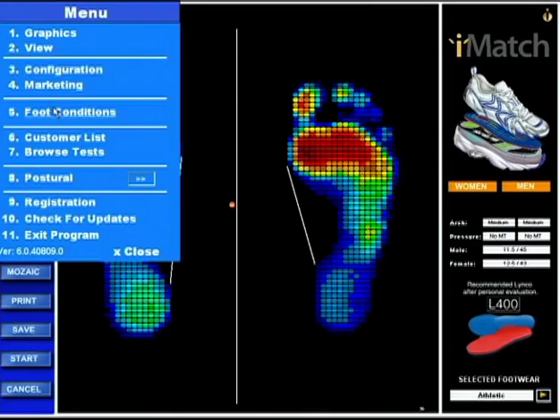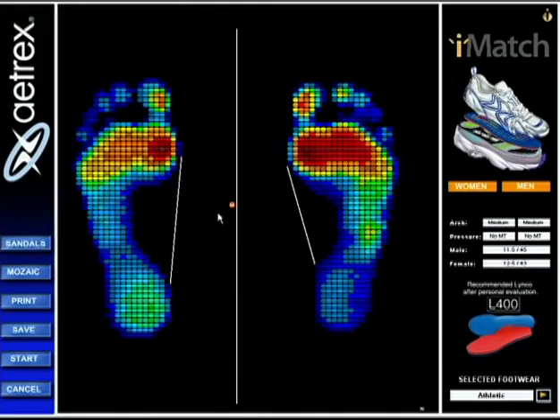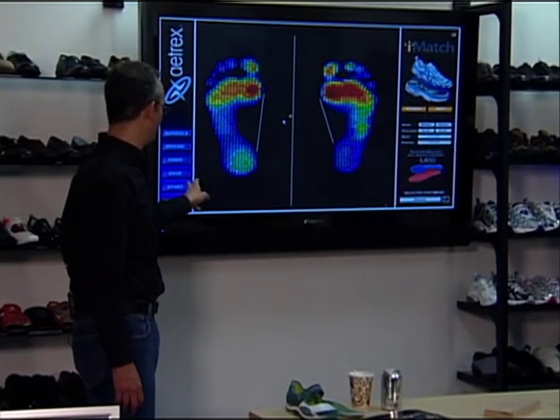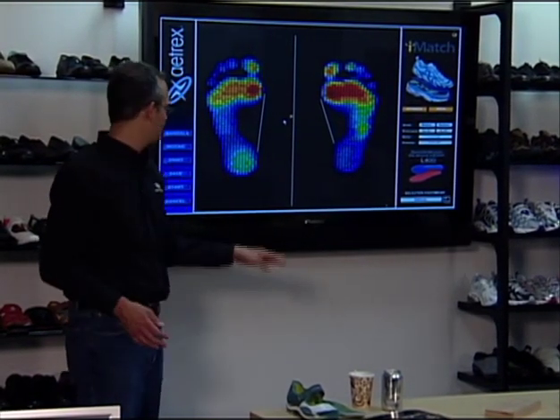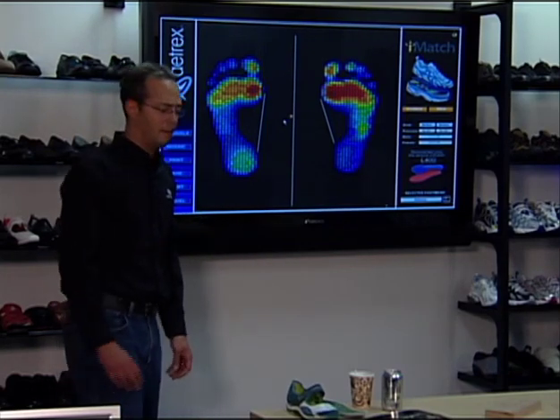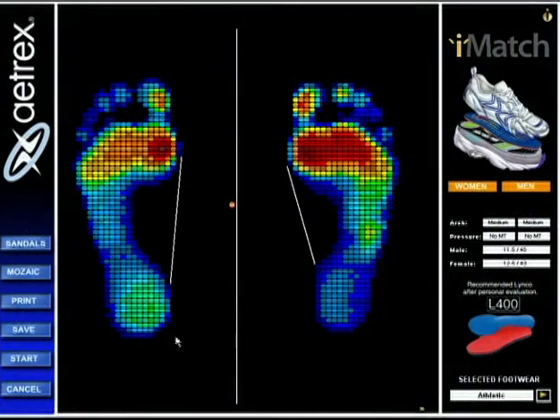So that's foot conditions. Then we're going to go to customer list and browse test. Basically at the end of a test, as we talked about before, we have these different buttons that pop up. We have sandals, we have mosaic, we've covered print. Start means activate the test, cancel takes you back to the beginning. But we haven't talked a lot about save.